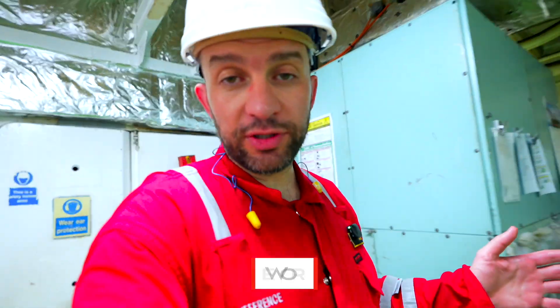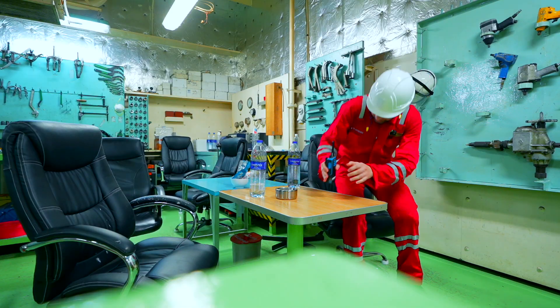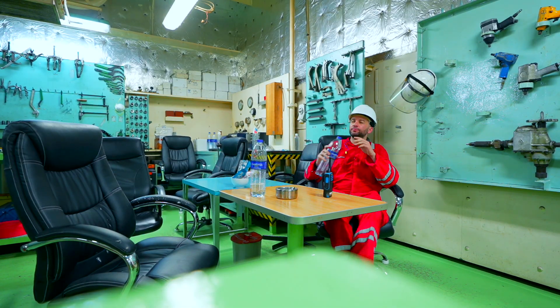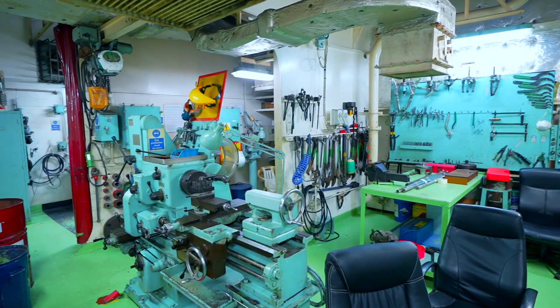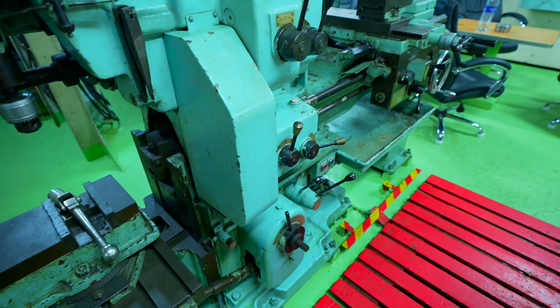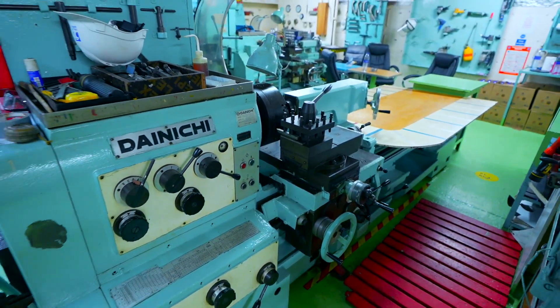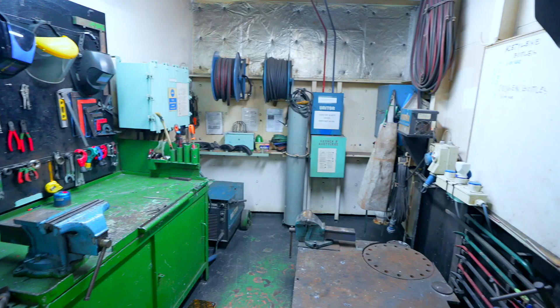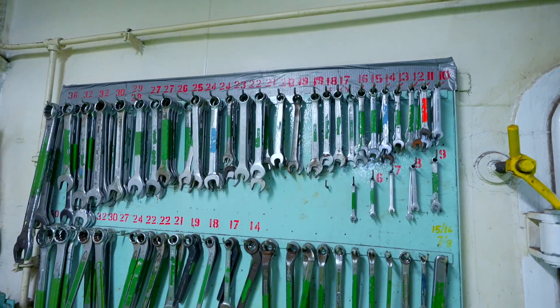We've been out in the engine room — let's have a break here in the engine workshop under the AC, drink some water, change the battery for the camera, and we continue our tour. The ship's engine workshop is a dedicated space with tools and machinery for the maintenance and repair of the vessel's engine and other mechanical systems while at sea. It is equipped with lathe, grinding and cutting machines, a welding station with a plasma cutter, and various hand tools.